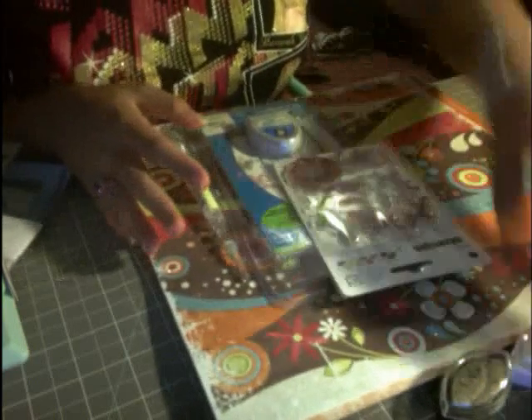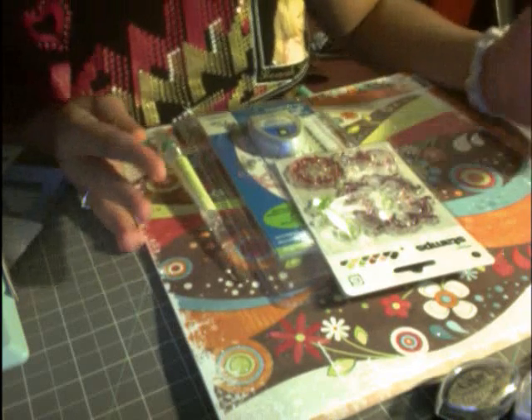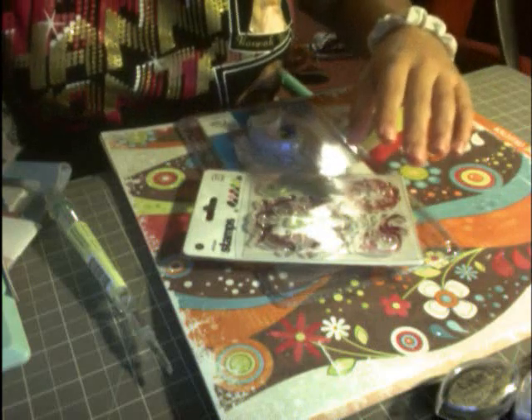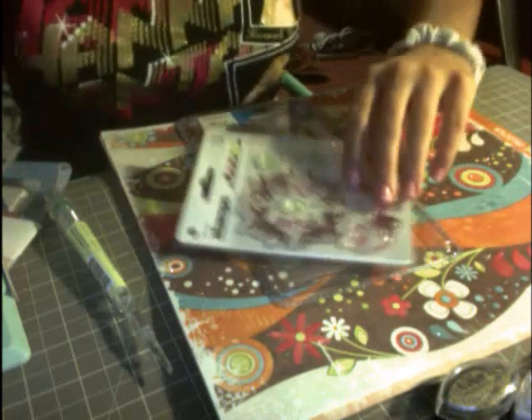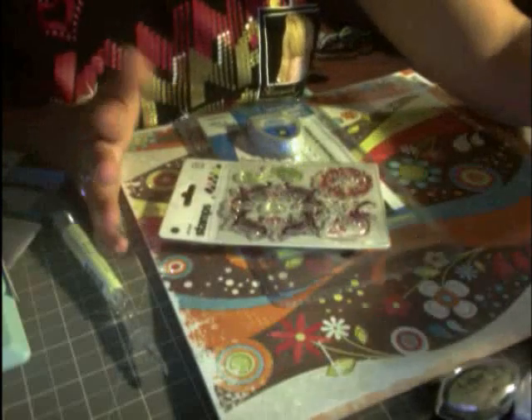There's this little scrapbooking store that we stopped at called A Scrap in Time. I got lucky because we were coming home and they were open, and everything was on sale for 25% off — so I totally went crazy. I wanted to show you guys what I got. But actually, before I went on the vacation, I had also stopped by Michael's to pick up a few things.